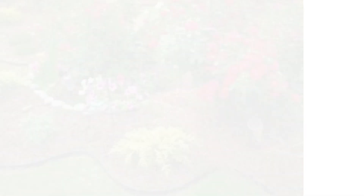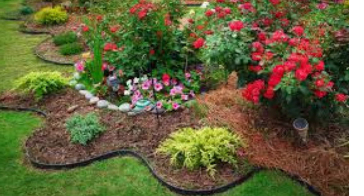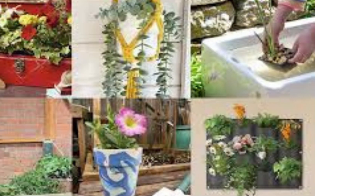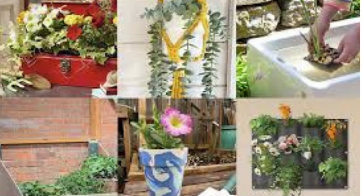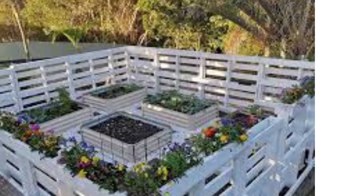Remember to consider your local climate, soil conditions, and maintenance preferences when planning your garden and landscaping. It's also a good idea to consult with a local nursery or landscaper for expert advice and plant selections that thrive in your area.